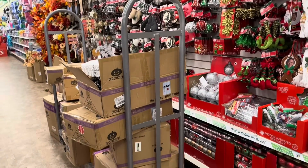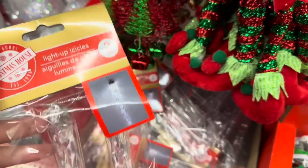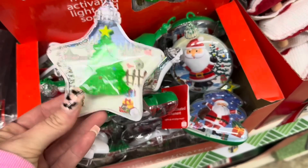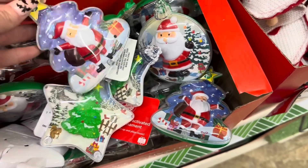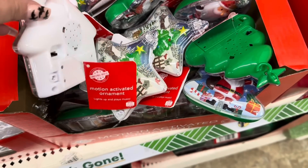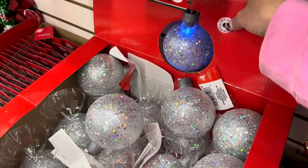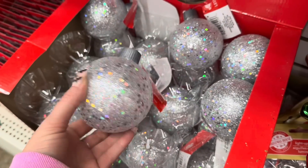It looks like they've got some Christmas stuff out and they have a ton of boxes that still need to be stocked. I love these light-up icicles — you get two in a pack, I think that is such a great deal. And these motion-activated light and sound ornaments — this one is so cute, I love the star with the Christmas tree. This Santa Claus is cute and then they have this round one. And look at how they light up, these are amazing, and they're so pretty even when they're not lit. I'm definitely going to have to get some of these.